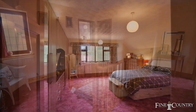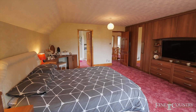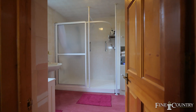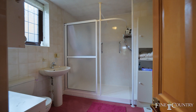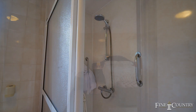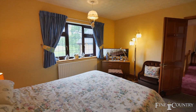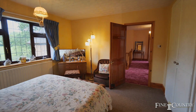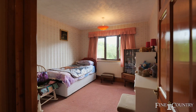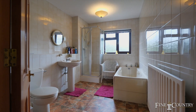The space continues to the first floor landing which provides access to the four well proportioned double bedrooms, including the large principal bedroom suite with views across the school playing field, a large ensuite shower room and built-in wardrobes. All of the bedrooms are of a considerable size and there is also a four piece family bathroom suite.